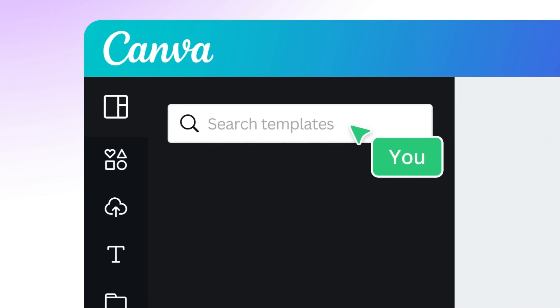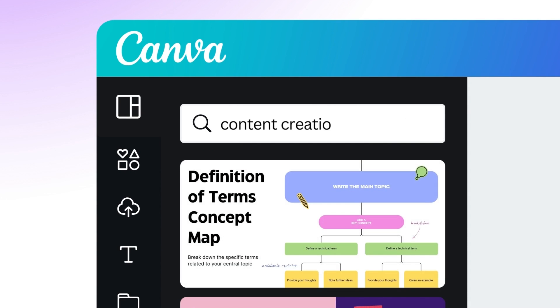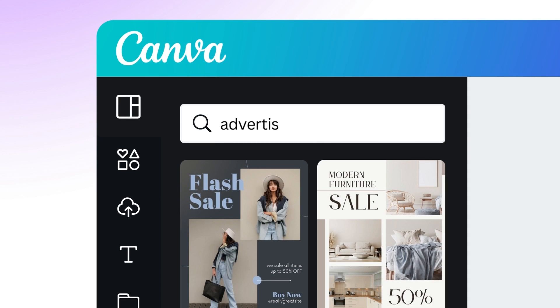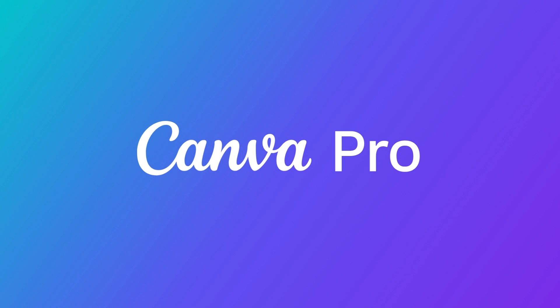If you're handling all aspects of marketing within a business — such as social media management, content creation, SEO, direct mail, market research, analytics, advertising, maybe even PR — among many other things, Canva Pro is built for you.